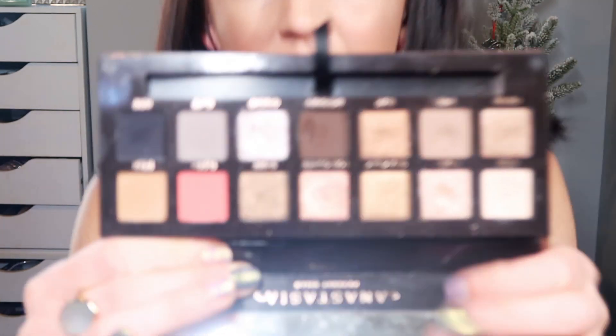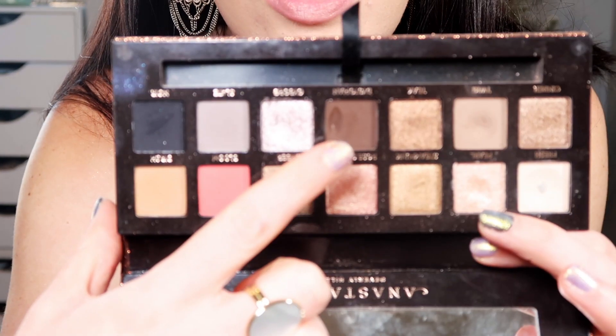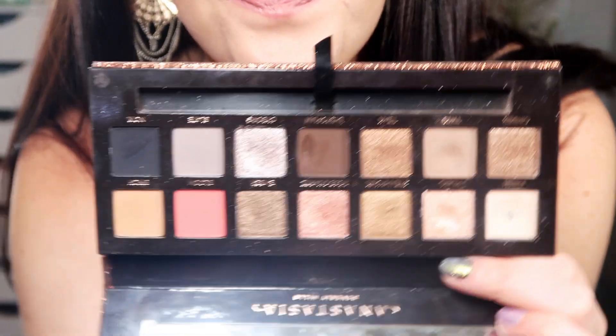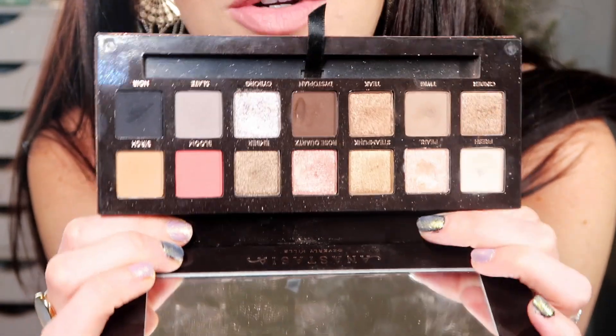In my ABH Sultry, I have been trying to focus on at least one shade in all of my ABH palettes at some point during this year. I finally hit pan on Dystopian right here. I also have pan on Twig, Fresh, and Pearl — so I have four pans in this eyeshadow palette now. All little baby pans, but lots of pan going in this palette. This is one of my favorite palettes in my collection — something that I'll continue to use, continue to love, and hopefully continue to show pan on.